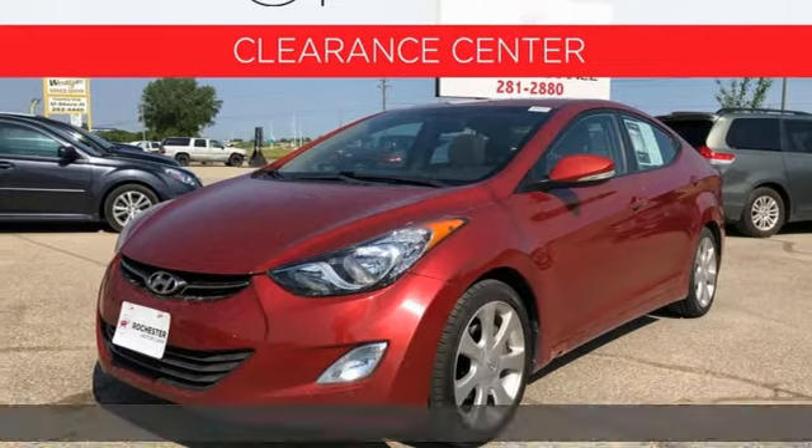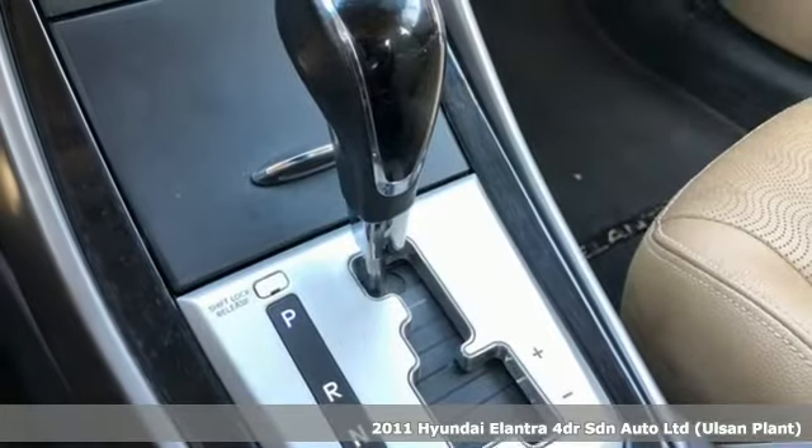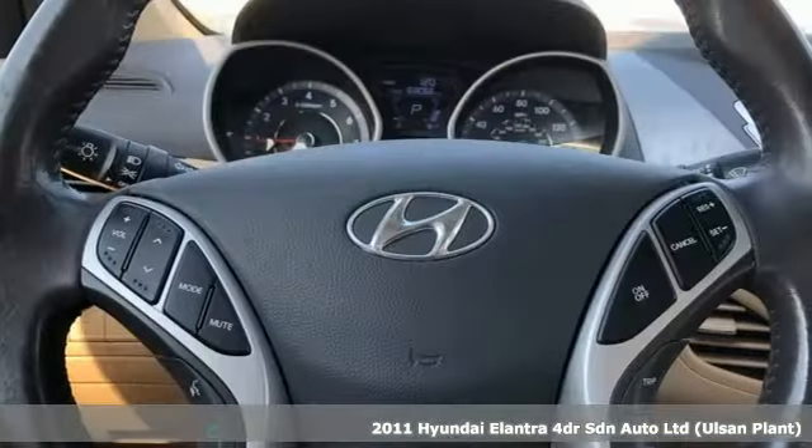It's a 2011 Hyundai Elantra. It's all about more — more room to stretch, more space for cargo, and more go with less gas.